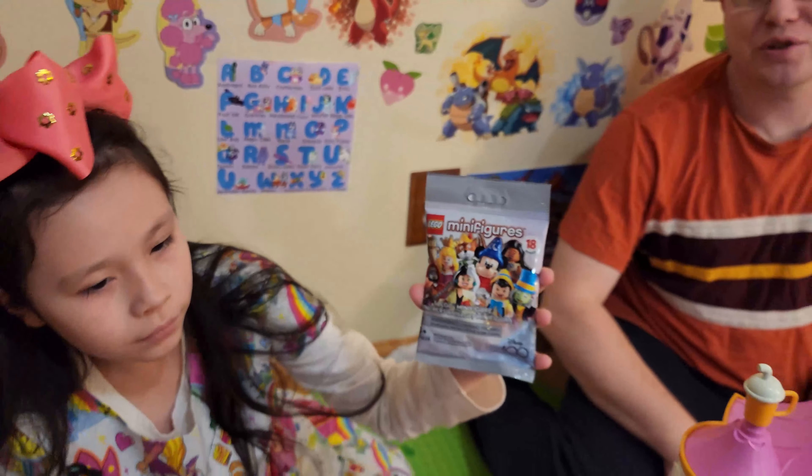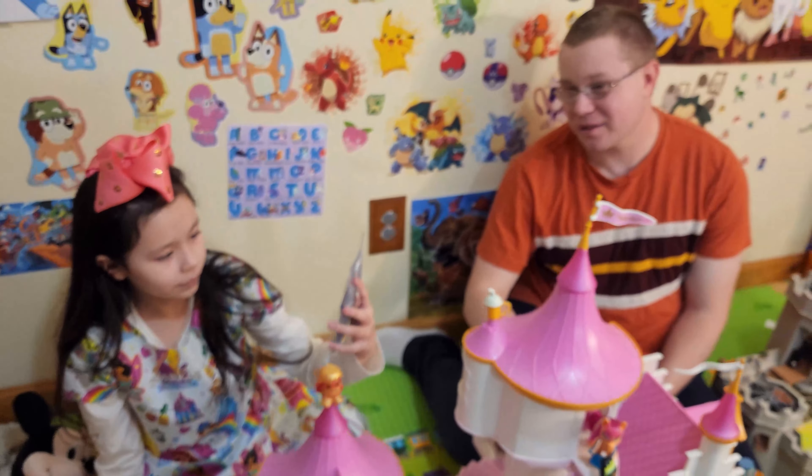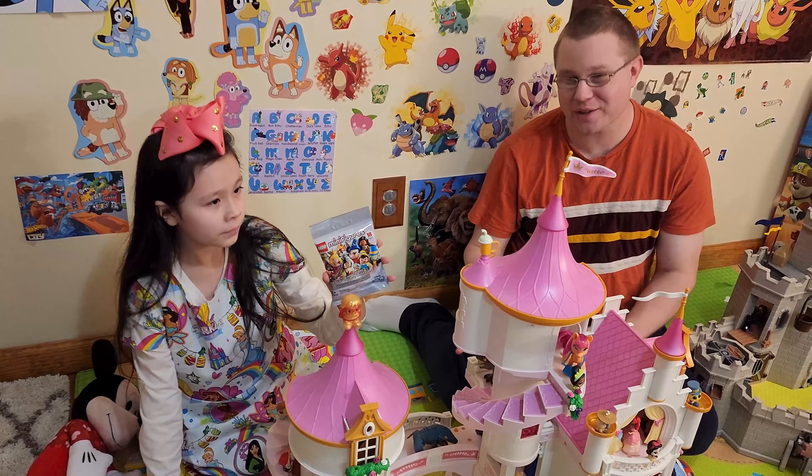Hello friends! Today we have our beautiful Playmobil castle and we're going to be opening up some 100 year anniversary Disney Lego blind bags.